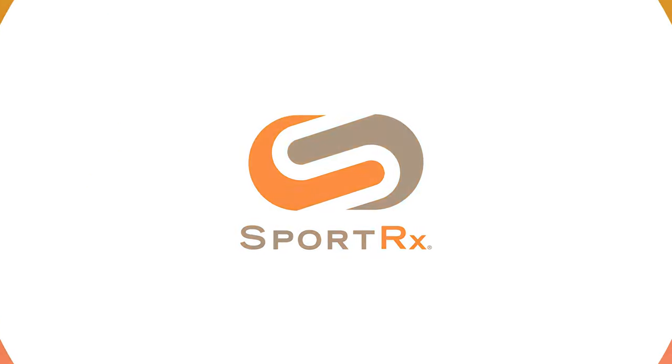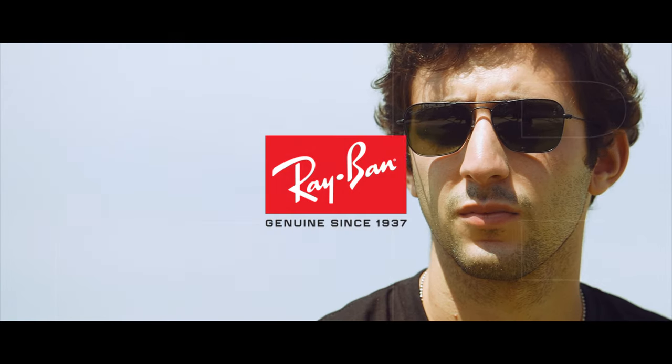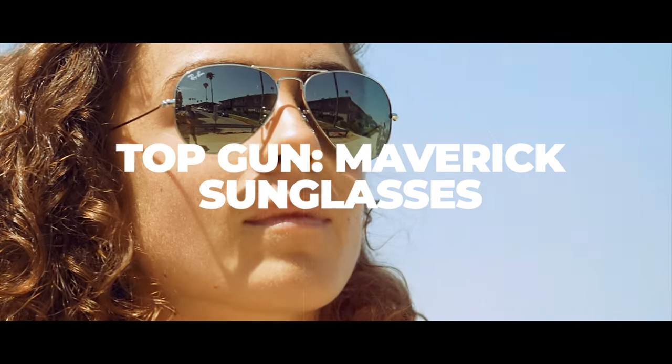We rounded up all the Ray-Ban glasses worn in the hit film Top Gun Maverick. Stay tuned to see your favorite pilot's iconic shades. I'm Haley, the Ray-Ban expert here at SportRx. And I'm Alex with Ray-Ban. Today we're going to show you every pair of Ray-Bans featured in Top Gun Maverick.